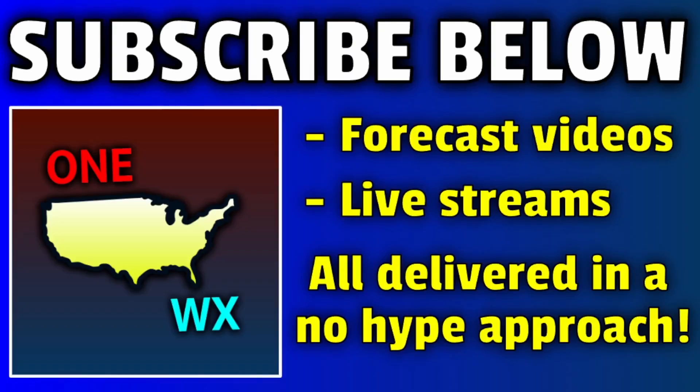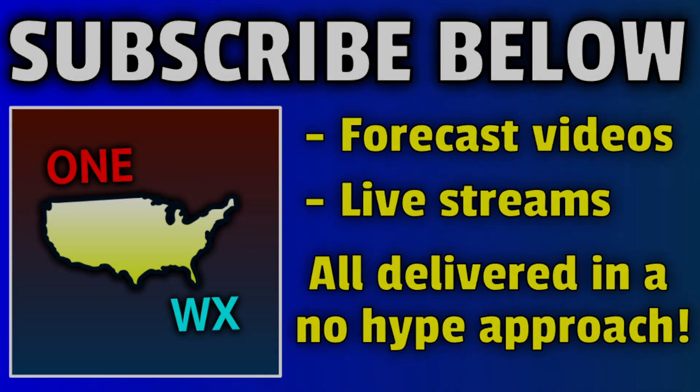I'll keep you posted in the community tab of my YouTube channel with any updates before this round of storms. Thank you for tuning in. Hit that subscribe button below so you don't miss forecast videos and live streams in the future. Let me know if you have any comments and questions down below. Thanks again for watching. God bless you all — I'll see you in the next update.